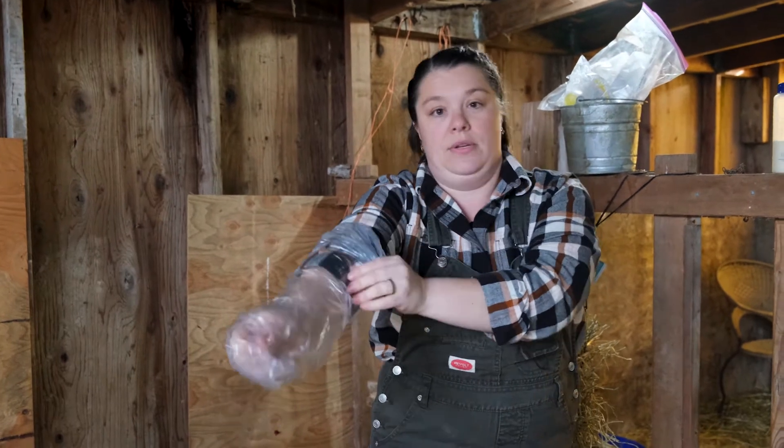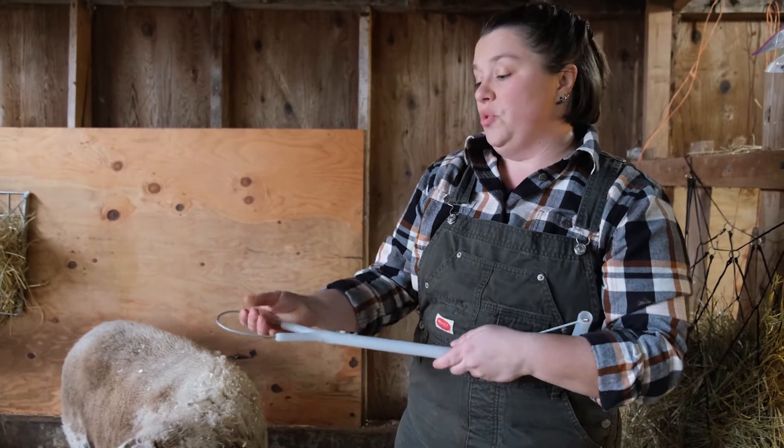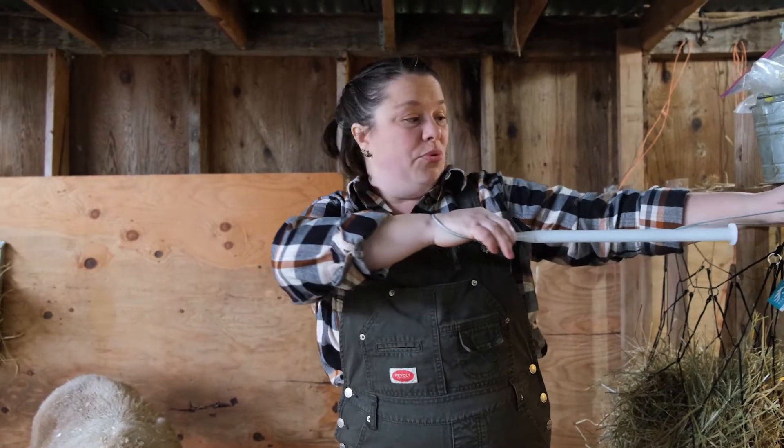I had to pull out two lambs this year. This is a lamb puller. Sometimes if you have big hands or if the lamb is really stuck, you have to put this in and put the lamb's head in it and its legs. And then the farmer pulls on this end to pull the lamb out.